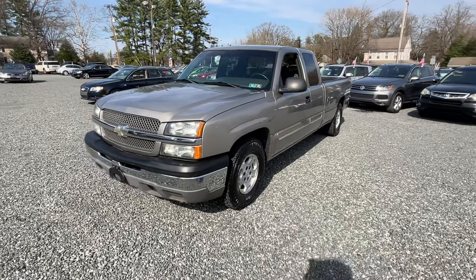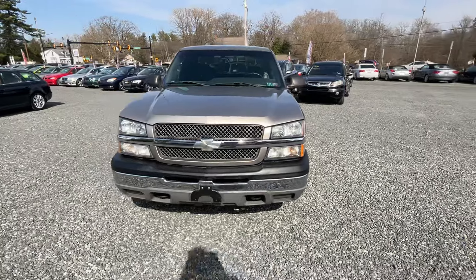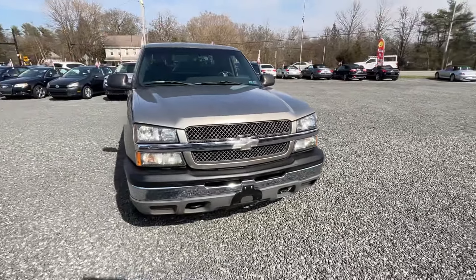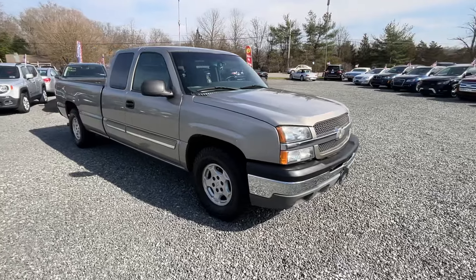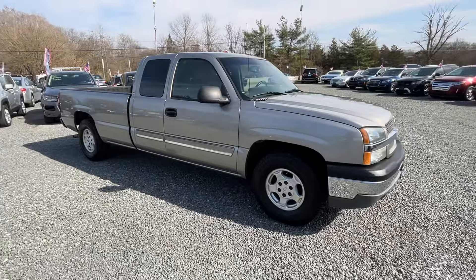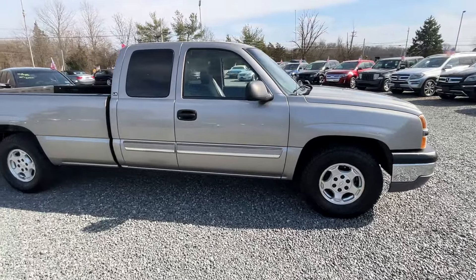All right guys, I will not be able to find you a newer truck if I tried — a 2003 Chevy Silverado quad cab LS, 5.3 liter V8 with 40,000 original miles. Literally just turned 40,000.